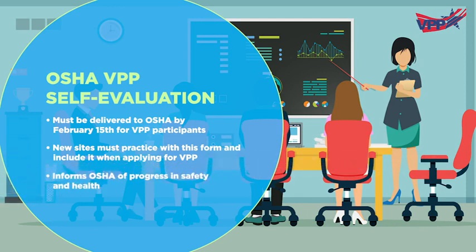A self-evaluation informs OSHA of your progress towards safety and health improvements.